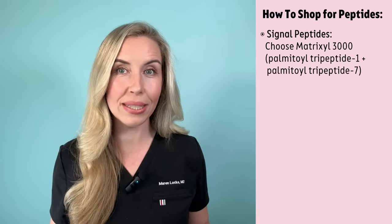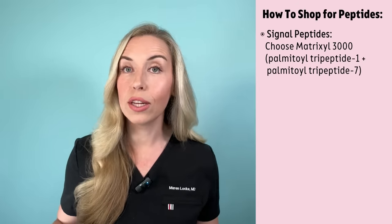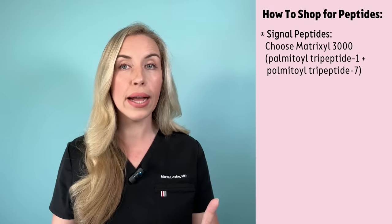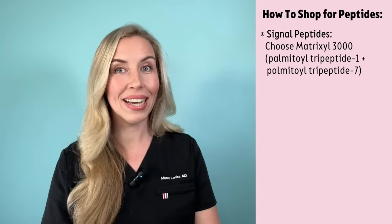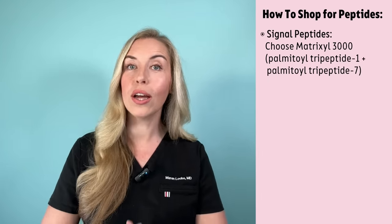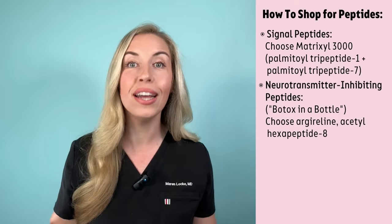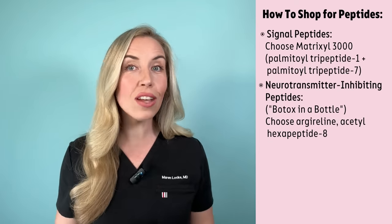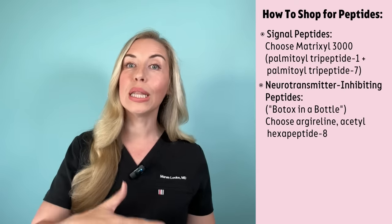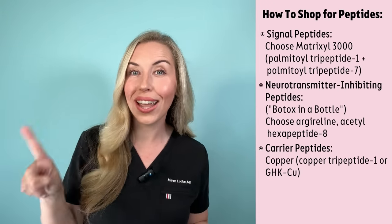Enzyme-inhibiting peptides suppress enzymes that break down collagen and elastin, helping preserve your collagen and keep you looking younger for longer. When looking for a great anti-aging peptide product, first check the label for a signaling peptide called Matrixyl 3000 — my favorite peptide complex to build new collagen and one of the most studied with proven results. Matrixyl 3000 is a complex of two peptides, often written on the label as palmitoyl tripeptide-1 and palmitoyl tripeptide-7. Next, look for botox-alternative peptides, also called botox-in-a-bottle, written on the label as Argireline, acetyl hexapeptide-8, or acetyl hexapeptide-3, which soften expression lines by blocking the neurotransmitter that causes muscles to contract.